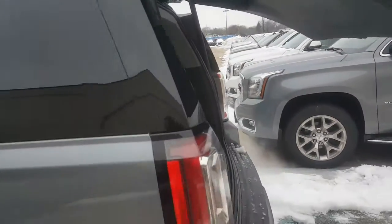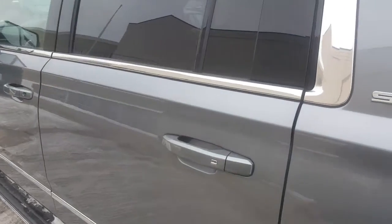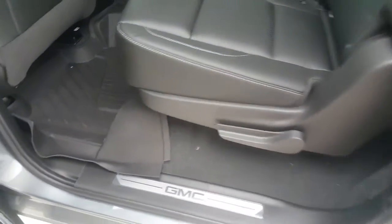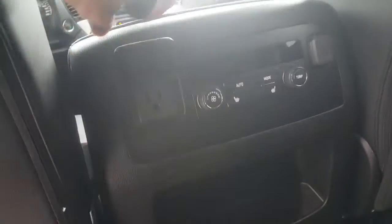The power liftgate is also adjustable. As you move to the inside of this vehicle, it features push button start. You also have blind zone alert and lane change alert. You have all-weather floor liners that will be coming with this vehicle. Also, the second row seats closest to the windows are heated as well.